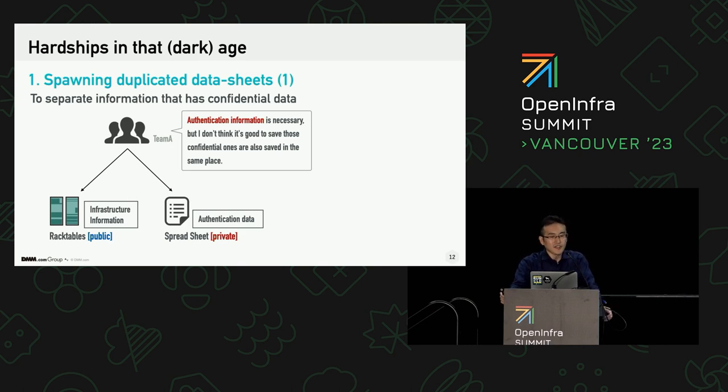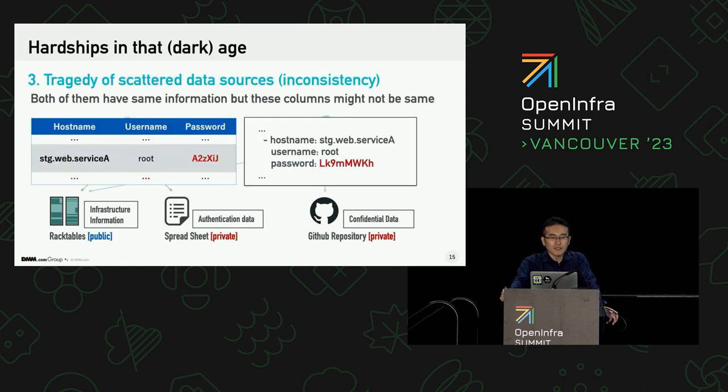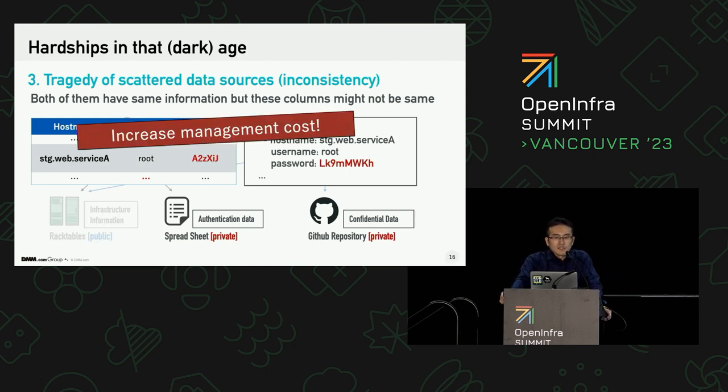And this story doesn't end here. Another team member who referred only to the public data source also thought about the same issue and created another data source with almost the same data in a different way. It may seem like a joke, but it's serious and it's not a laughing matter, because they might be inconsistent. In the worst case, both of them check each item and correct them one by one. And this is a big loss.